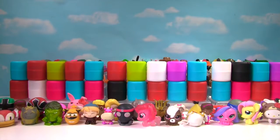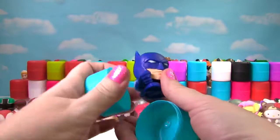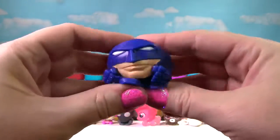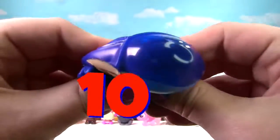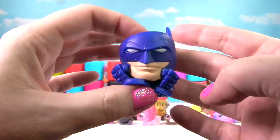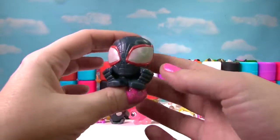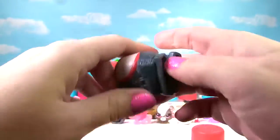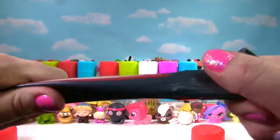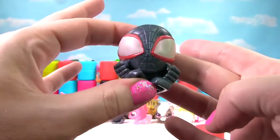We have our final 30 Mashems and Fashems! We found Batman — Batman is very squishy, very stretchy, and Batman gets a 10 on the Squish Meter. We found the Gray Spider-Man. Let's give him a good squish and a squeeze and a stretch — he also gets a 10 on the Squish Meter.